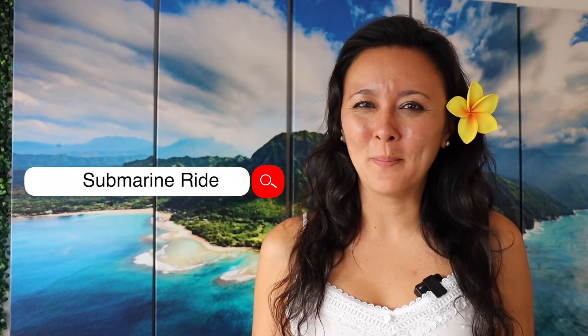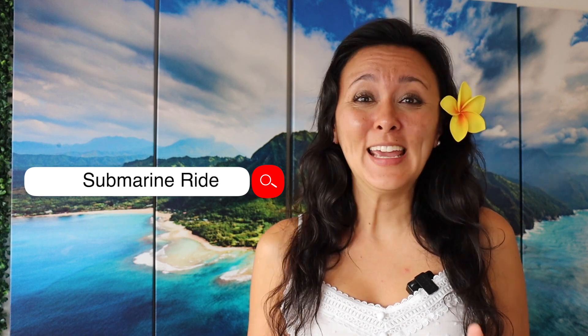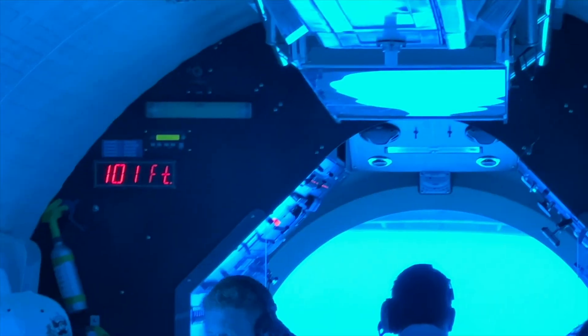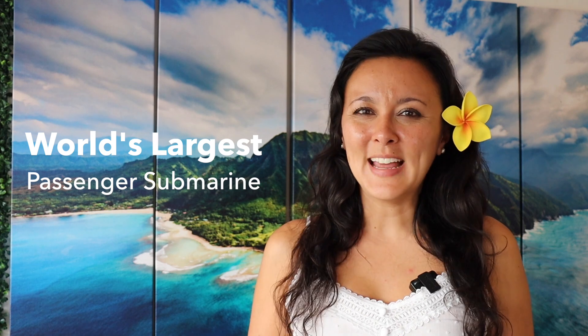You've heard about the submarine ride, but you want to know how it works, what does it look like, and is it worth it? This video is for you. We are going 100 feet underwater, or about 30 meters, in the world's largest passenger submarine.